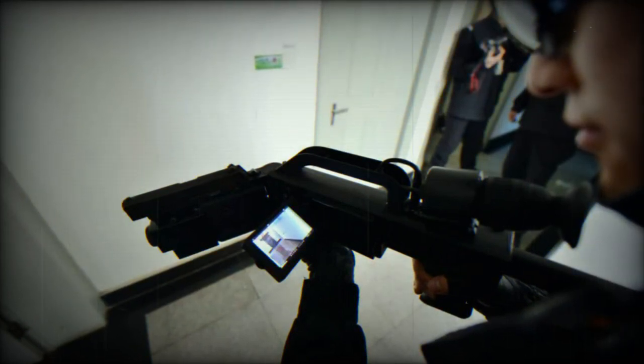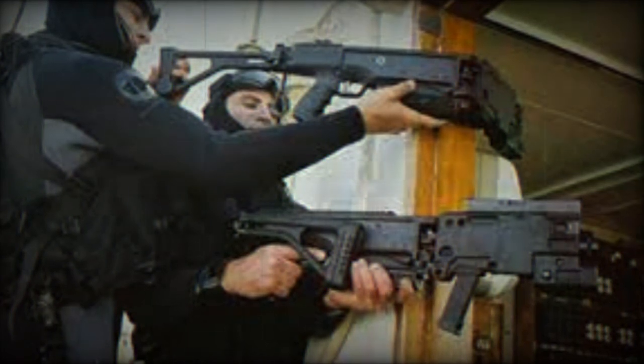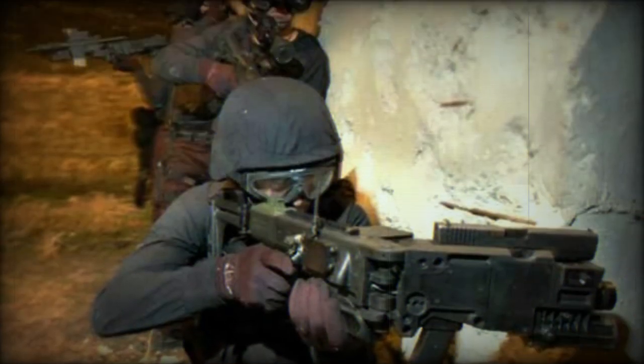The corner shot system, created by Lieutenant Colonel Amos Golan of the Israeli Defense Forces, has marked the history of corner guns, allowing users to see and shoot from cover without endangering themselves. However, recent Chinese technology seems to incorporate elements of augmented reality, allowing soldiers of the People's Liberation Army to see the weapon's sight on their visors, offering greater flexibility for shooting. The Krummlauf, an accessory for the famous German Sturmgewehr of World War II, can also be cited as the first corner shot.